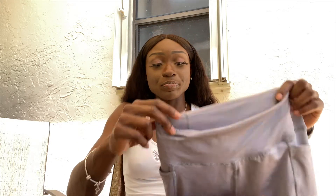You can size accordingly based on my measurements or on the size chart on their website. I'll put all their information in the description box below.